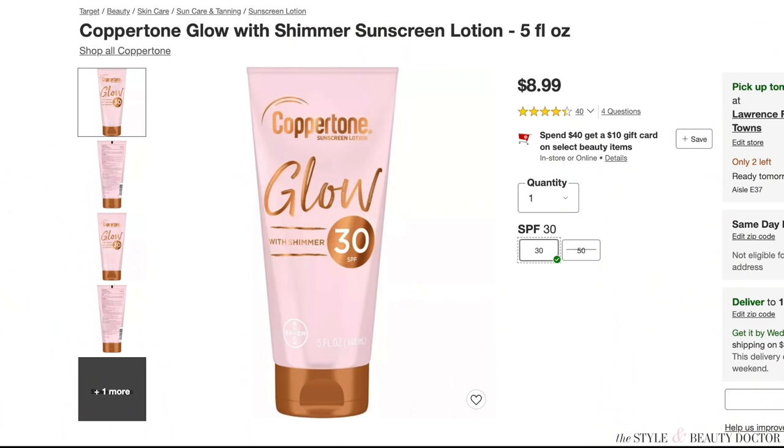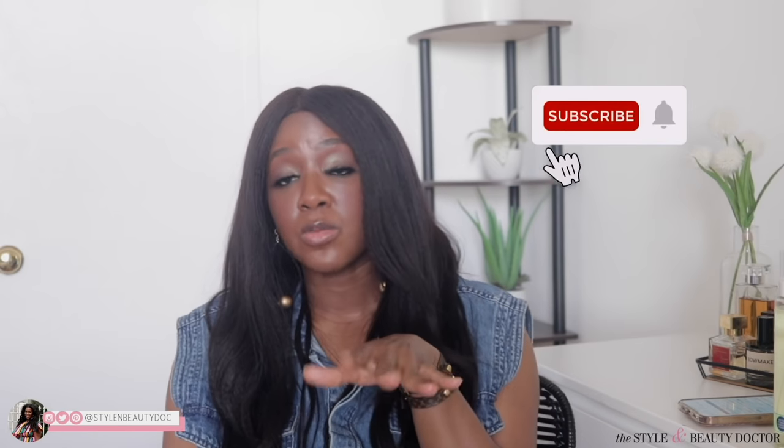That is all I have to say about body sunscreen for now — I'm pretty sure I'll have more to say about other body sunscreens in future videos. Leave me a comment below: are you someone who has to wear a mineral sunscreen even on your body? Let me know your experience and which sunscreens you typically use. Everything will be linked below if you want to buy any of these. Follow me on social — links are in the description box. See you fine folks in the next video, bye!